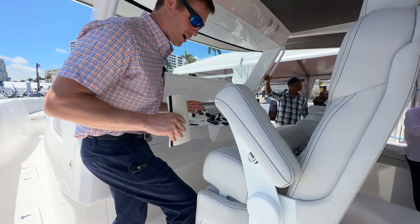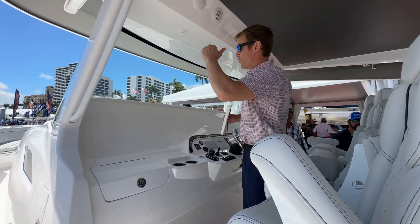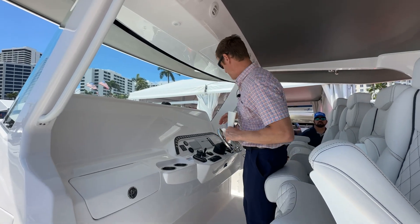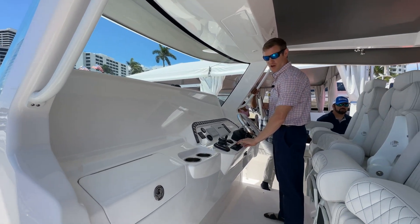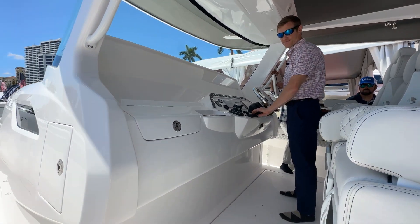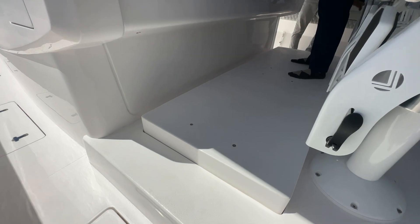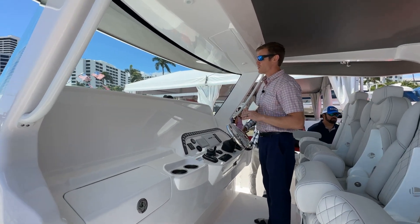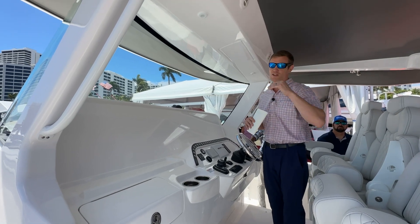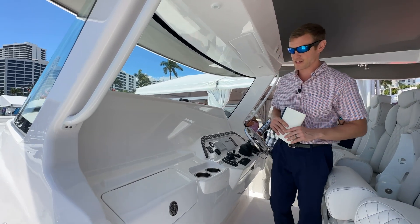Now, this is a cool touch. A couple of builders have done different types of solutions for different height helmsmen. Right here, Intrepid opted to do it electronically. These boats are really made to perform — I doubt you'd have any issue with bow rise, but with different heights, it's a nice option.